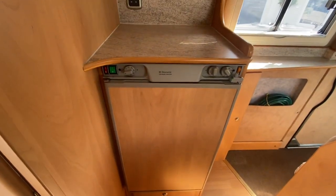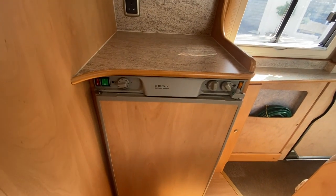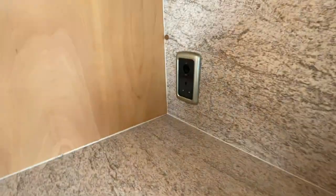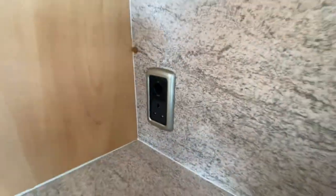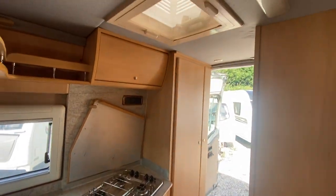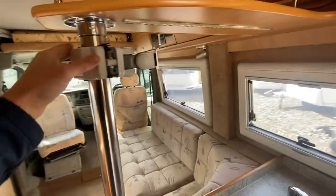You've got your fridge - it's a three-way fridge, works off gas, electric, and also 12 volt whilst the engine is running. There's a 12 volt socket and a 240 volt socket. You've also got a TV bracket.